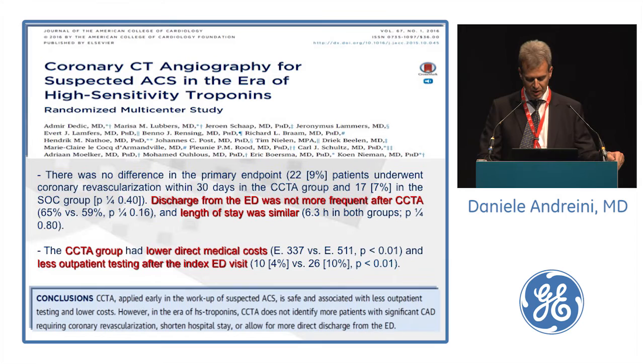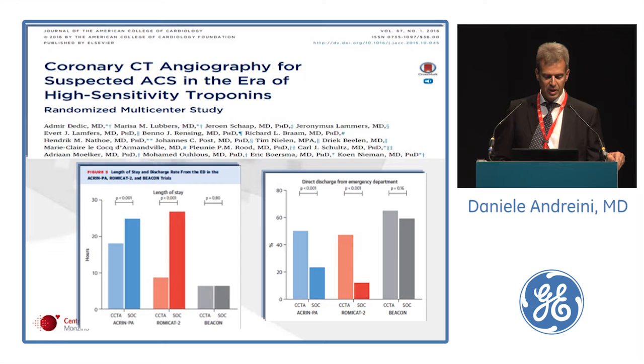This is the comparison between ACRI-MPI, ROMICAT, and BEACON in terms of length of stay — with no differences here — and similarly for direct discharge from the ED, which was similar in BEACON but very different in the previous two trials.